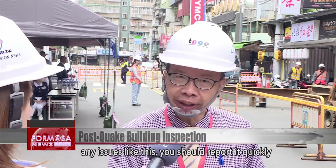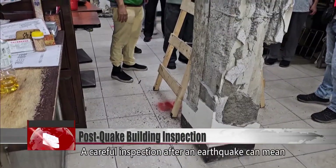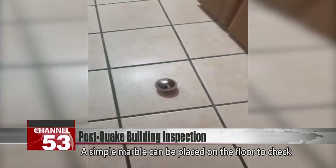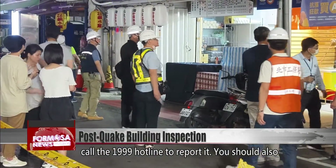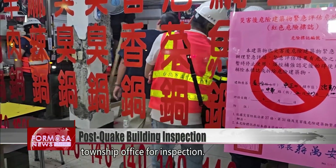If you encounter any issues like this, report it quickly to your building's management. A careful inspection after an earthquake can mean the difference between life and death. A simple marble can be placed on the floor to check for tilting. If you find anything unusual, call the 1999 hotline, notify your borough warden, or call your local township office for inspection.